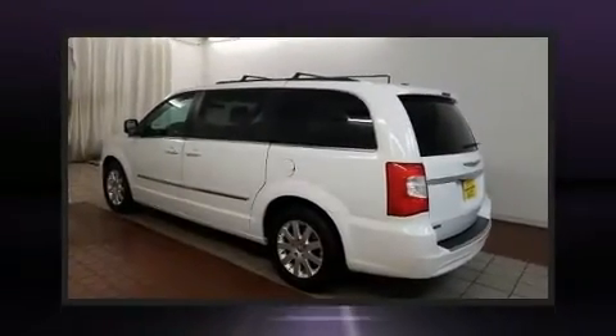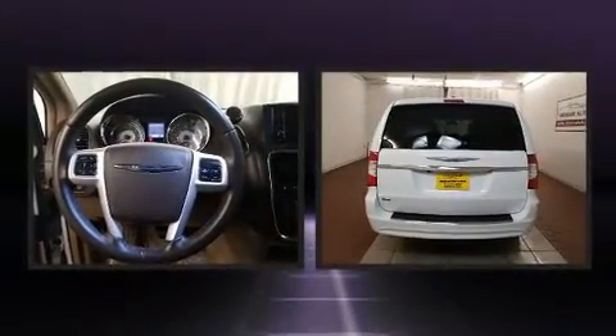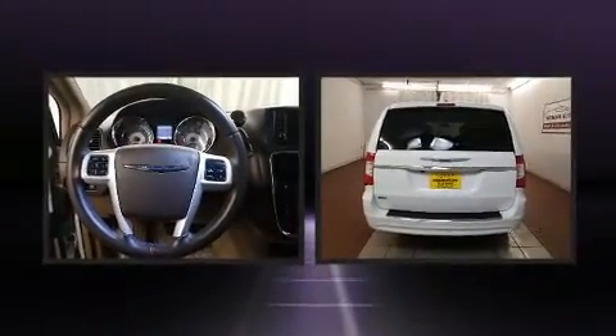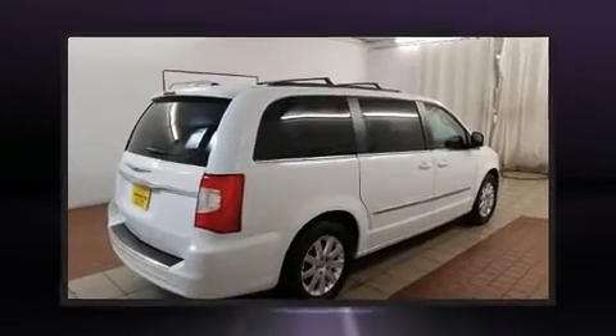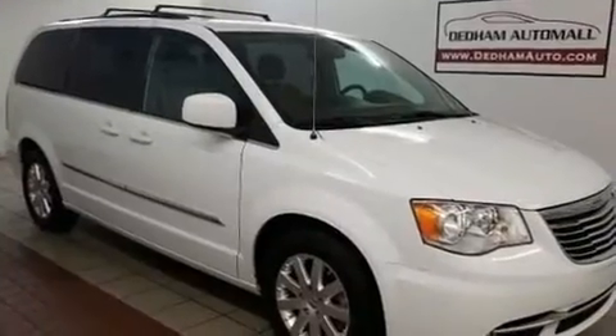You can expect a lot from the 2016 Chrysler Town and Country. Smooth gear shifts are achieved thanks to the refined six-cylinder engine, providing a spirited yet composed ride and drive.